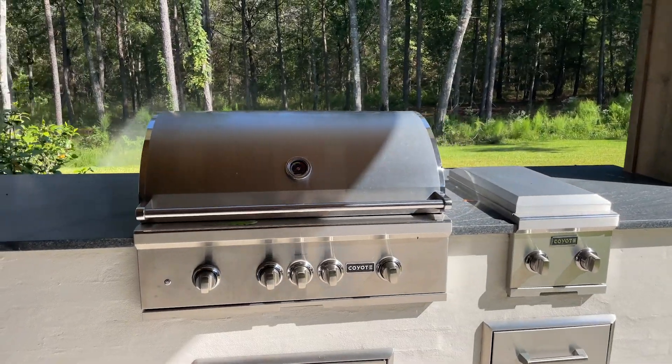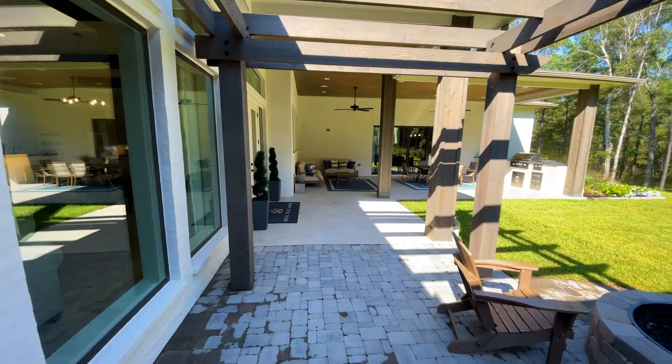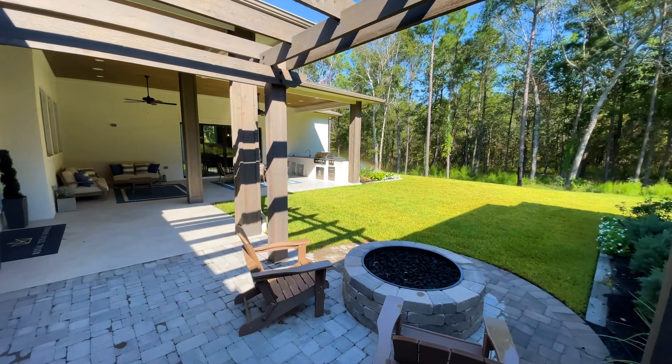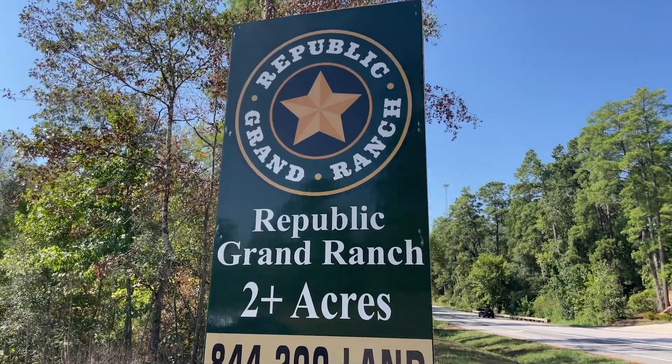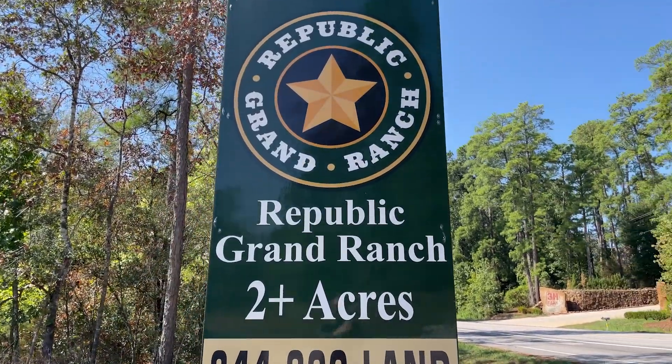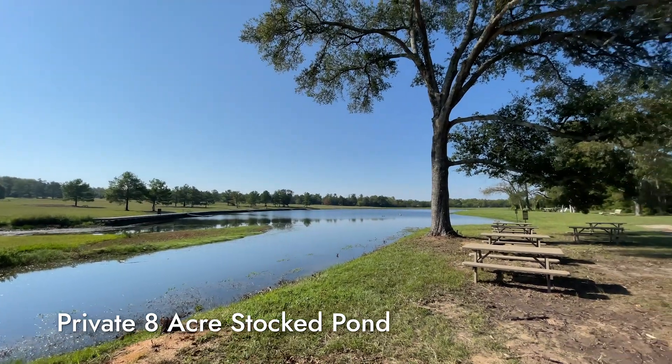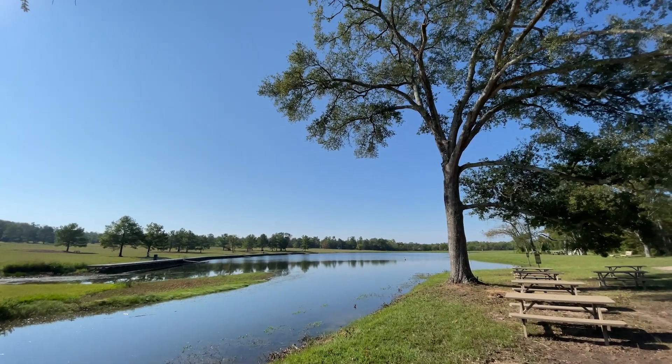Can you just imagine grilling steaks back here on your back porch? Whether you're casting your line or simply basking in the quietude, this private eight-acre stocked pond is a sanctuary where the beauty of nature unfolds in all its majesty.